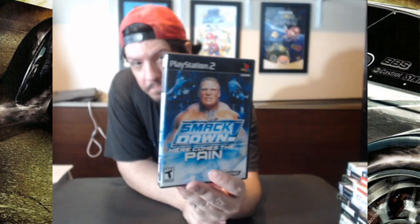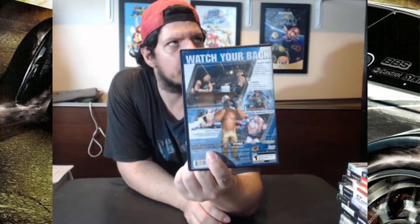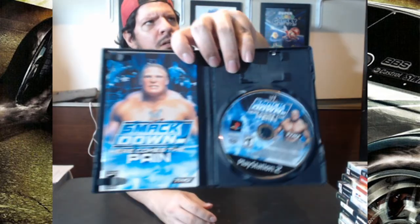The last item on this bill here is another WWE game — SmackDown: Here Comes the Pain. Here comes the pain indeed. I played this game a long-ass time ago. This one is complete, and this one was $70. It's sold out now.